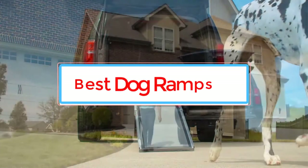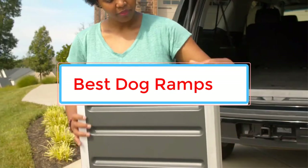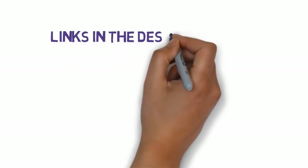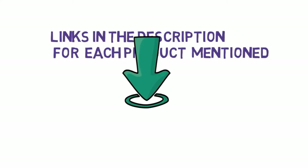Are you looking for the best dog ramps? In this video, we will look at some of the 6 best dog ramps on the market. Before we get started, we have included links in the description, so make sure you check those out to see which one is in your budget range.